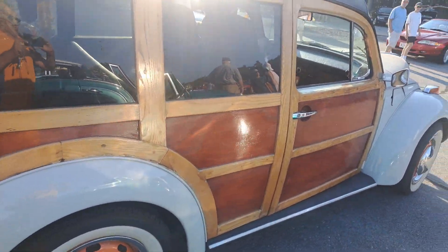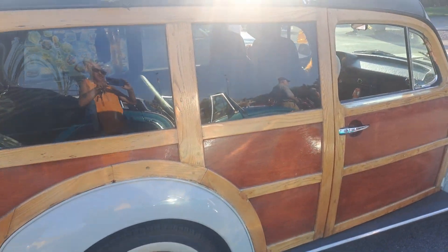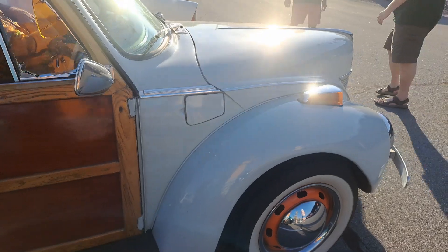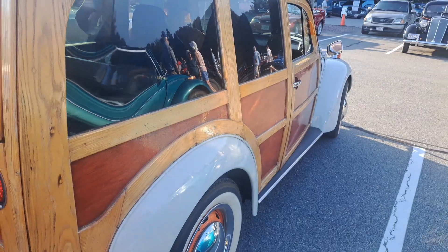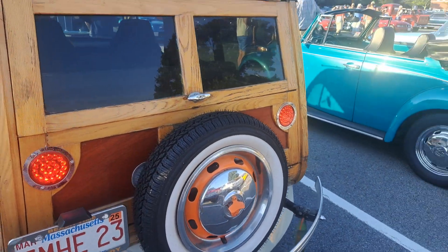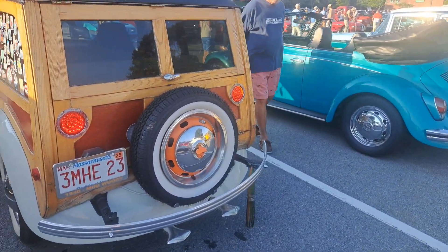This is a Volkswagen. So this is a kit that they had in their 70s and he made it into a Woody's Volkswagen, right? It's pretty cool, you don't see too many of these around. You got a surfboard on top, look at that. It's crazy, pretty cool.